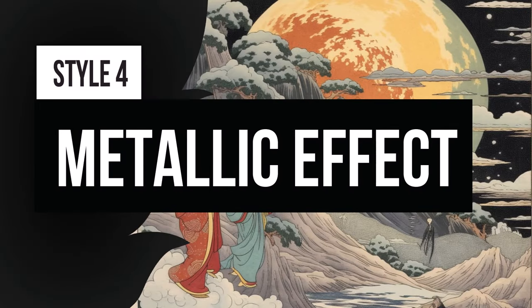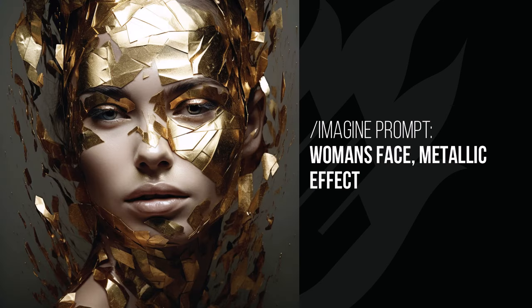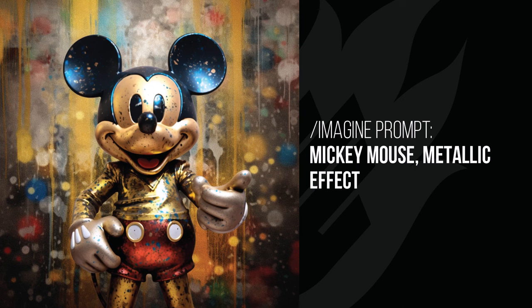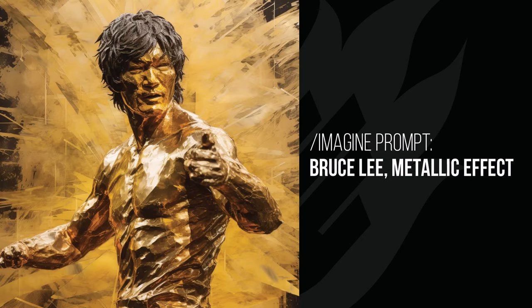Metallic effect is another cool effect to play with. Look at this Mario image — it has a metallic look, only this time without the iridescent reflection, but he looks real and metallic. With the woman's face it added shards of metal around her, creating a really striking image. I tried it with Mickey Mouse too and got a metallic Mickey Mouse figure which looks really cool. A modern home becomes a metallic home that looks like something from science fiction. Bruce Lee comes out gold — it's like a gold statue by adding that metallic effect.